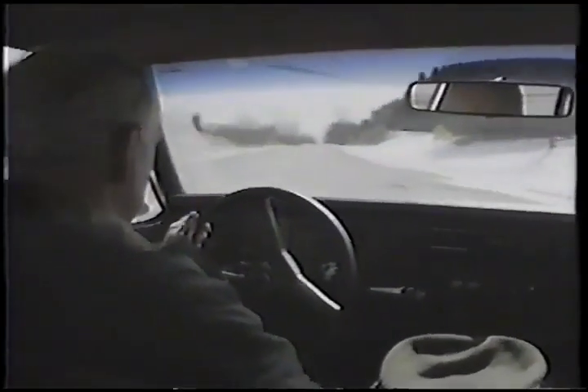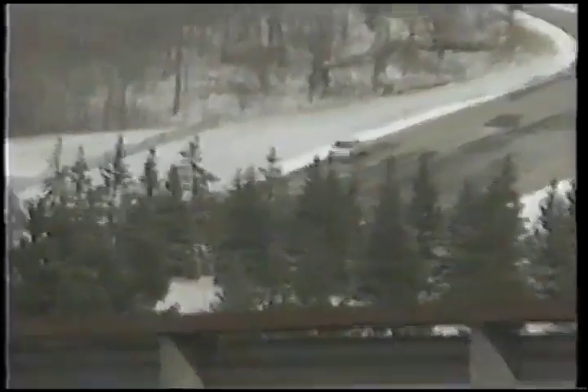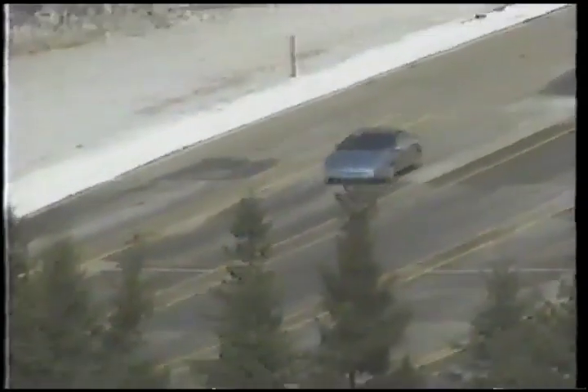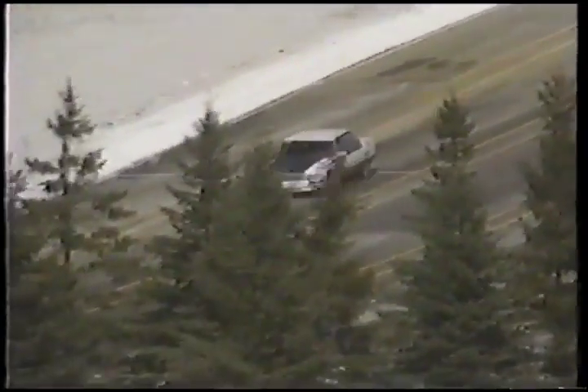Next we headed to General Motors to see if we could catch any prototypes on the track. Can you see very well there? Watch for the white cars — that's what's important. The white cars are the prototypes, and if they are the white cars with some odd paint striping on, then they're disguised prototypes, so those are the hot ones. Here comes one down the hill — that's the Cadillac. Now what year is that Caddy? That's a 1994 Cadillac DeVille — completely new body.